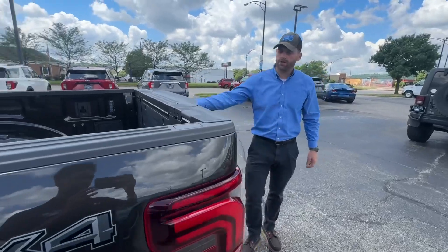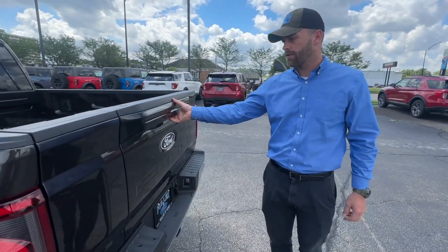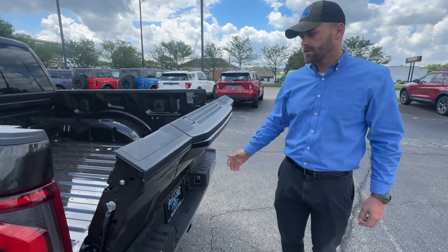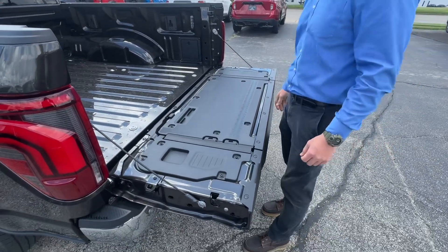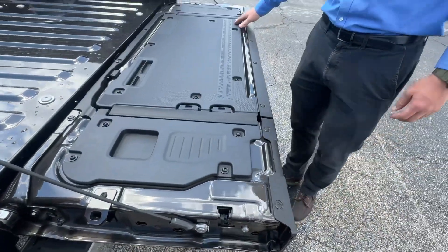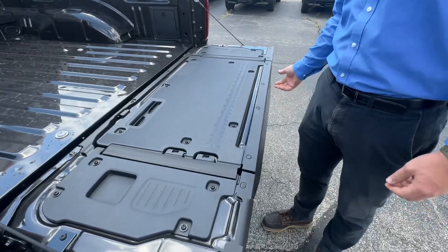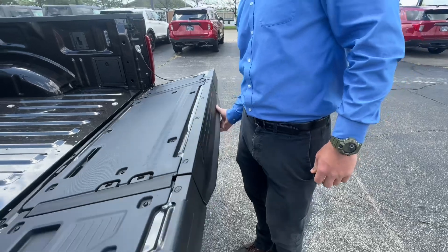Hot off the truck — 2024 F-150 three-way tailgate. We've got a couple different options here. Open it up traditional style: still got your tie-down points, or your bottle openers however you want to look at it. Got your work tailgate measurements, and you also have your clamping points still on the back end.